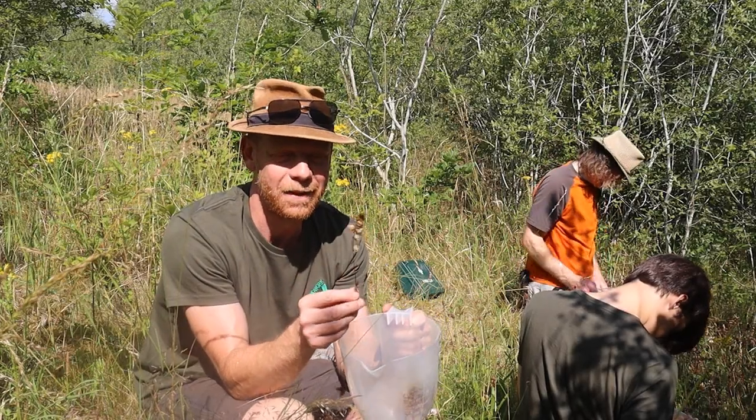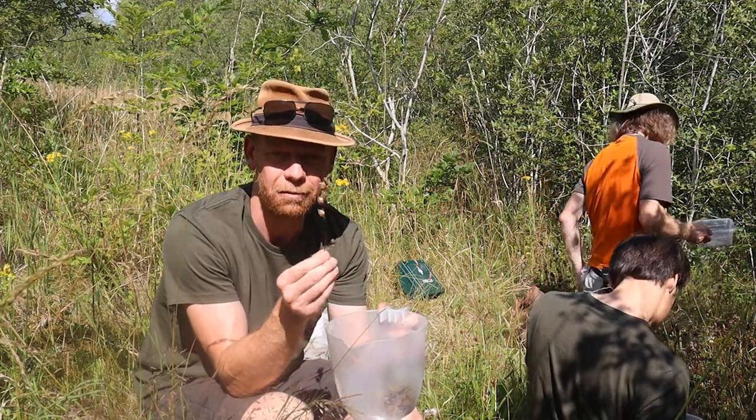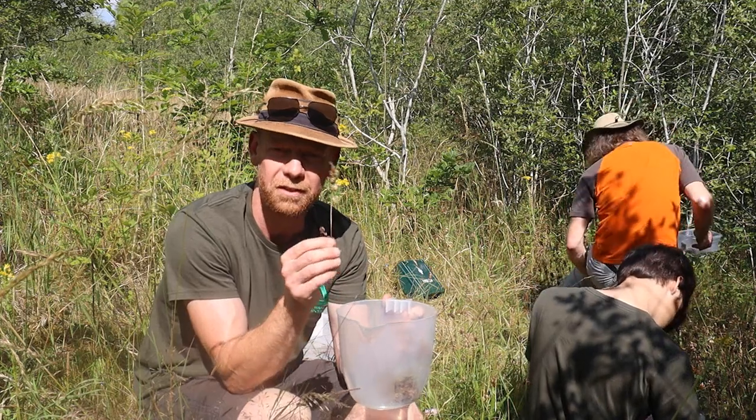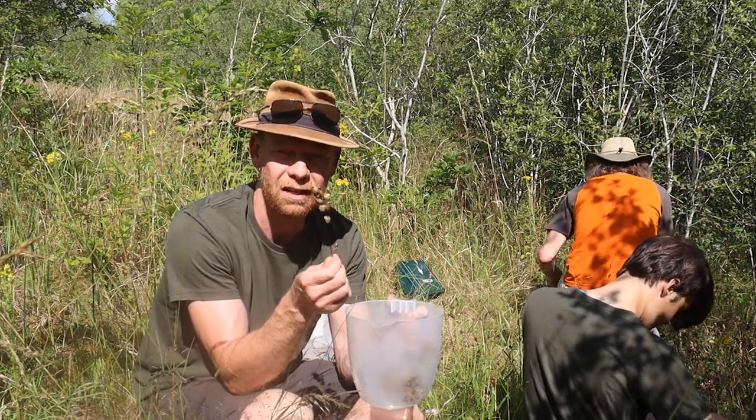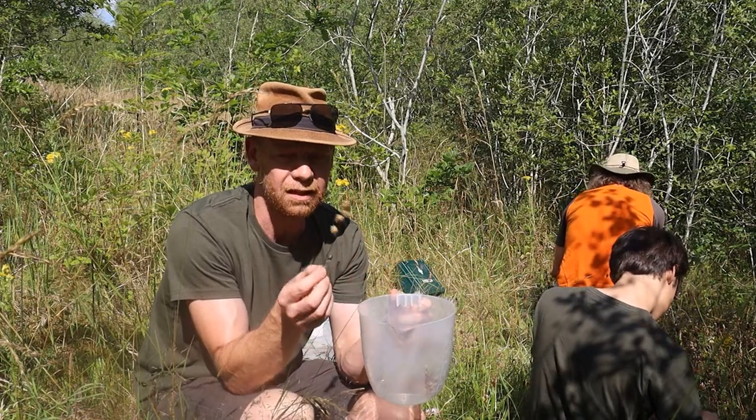Hello, we're here at Place Favour today and we're gathering yellow rattle seeds. Yellow rattle is a really good plant for wildflower meadows because it parasitises on grass, it weakens the grass and allows the wildflowers to grow better. So we're just gathering the seeds today and it's really simple.